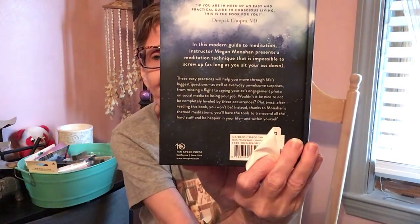Let me show you a couple of books. I got 'Don't Hate, Meditate — Five Easy Practices to Get You Through the Hard Crap and Into the Good.' I didn't say the word! It says if you're in need of an easy and practical guide to conscious living, this is the book for you. Retail price is eighteen dollars in the US.